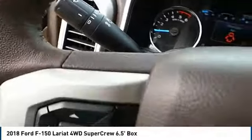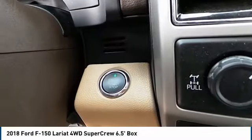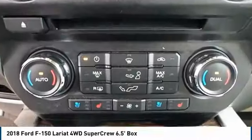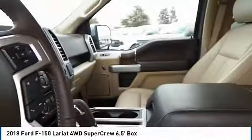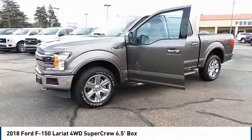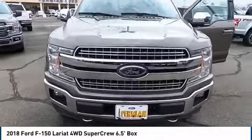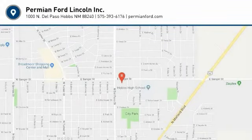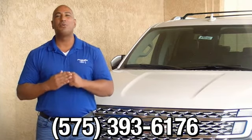Drive away with a great deal on this vehicle. Call or stop in today. Thank you for browsing our inventory. If you have any questions, please give us a call at 575-393-6176.